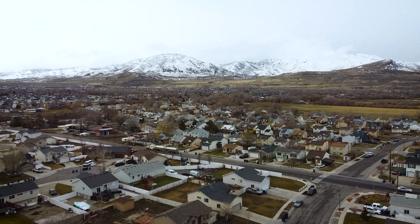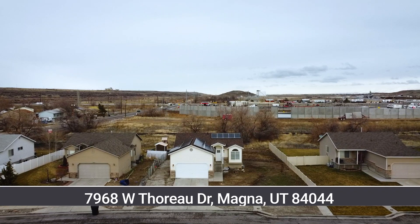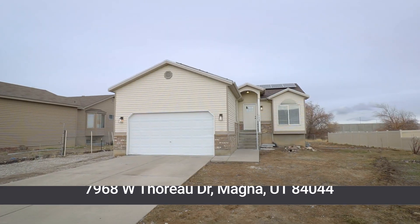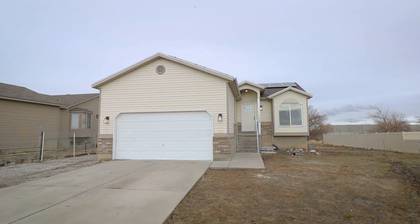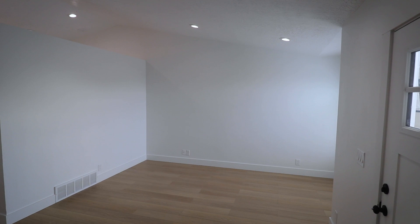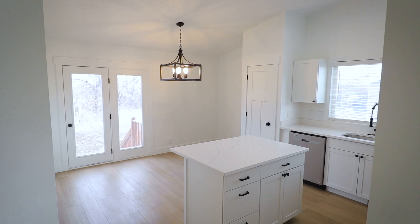If you've been looking for a new home for the new year, you definitely won't want to miss this six-bedroom, three-bathroom rambler in Salt Lake County. Located on nearly a quarter of an acre, this 2003 build has a new roof and paid-off solar panels included.